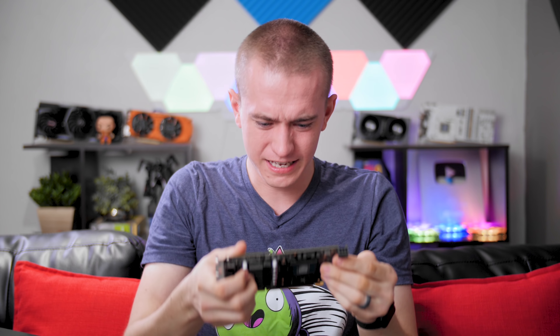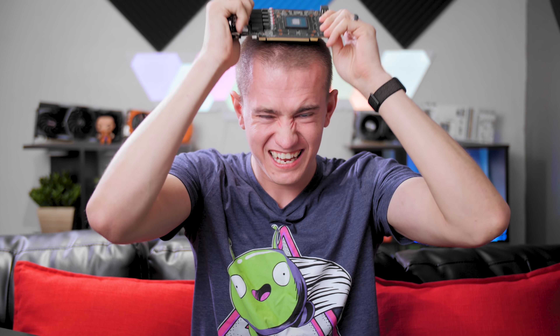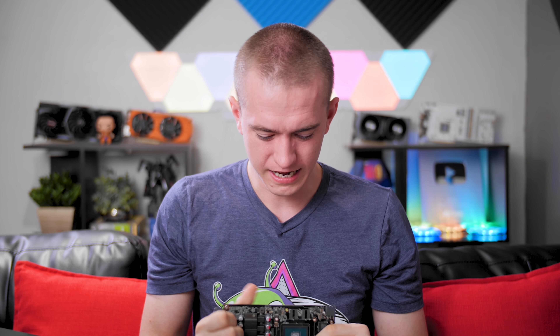So I've got a GTX 1060 right here — let's try it. Ah, I don't think I can do it. I'm hearing a crack though, it's definitely bent. Nope, not happening. I don't have a strong enough head and the card isn't long enough. It was dead anyway — it was not a healthy card in the first place. I didn't just break a brand new GTX 1060.